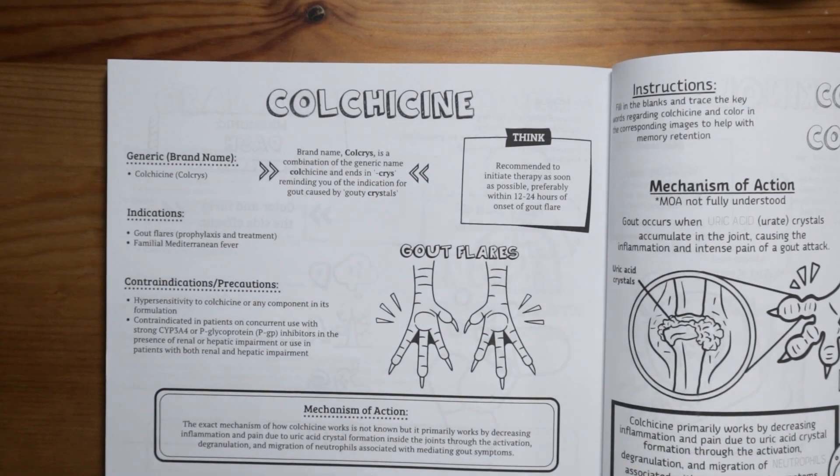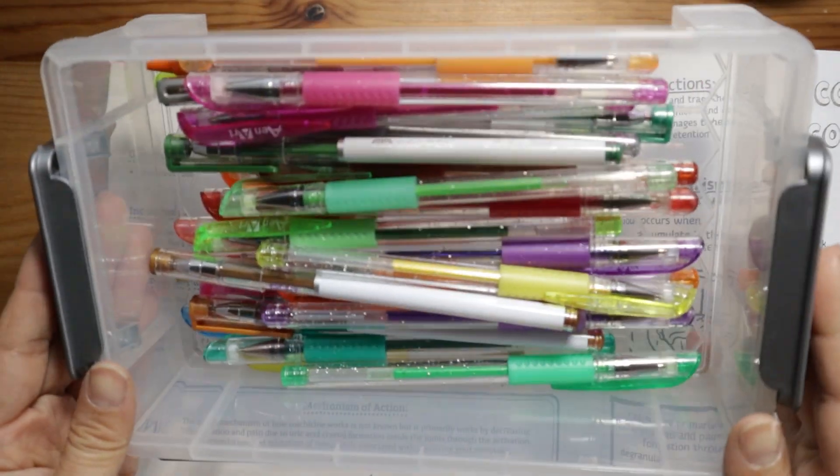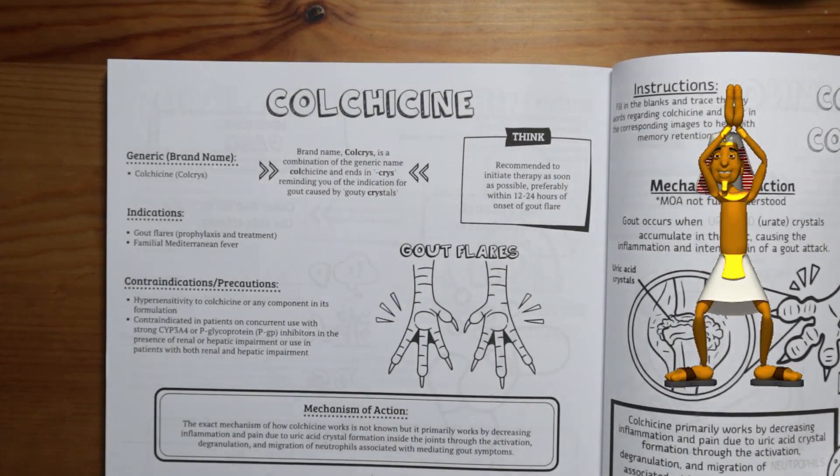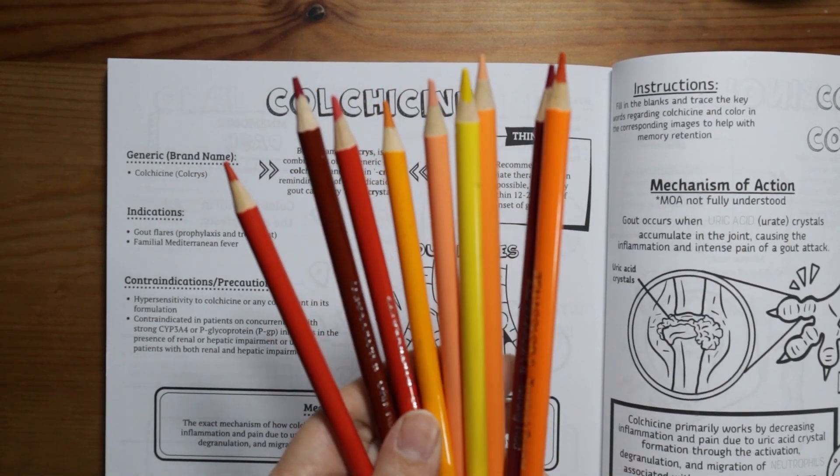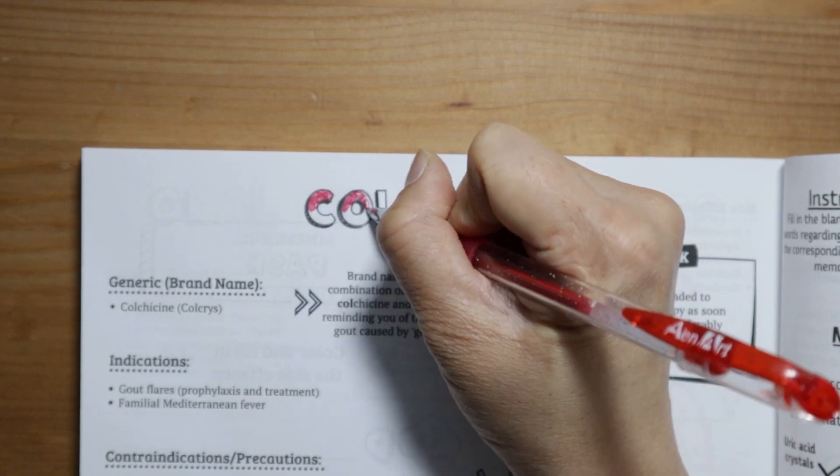Colchicine is one of the oldest remedies still in use today. It dates back to 1500 BC when the Egyptians used it as a herbal remedy for joint pain. Let's color these letters in yellow and orange to remind us of its use for pain and inflammation due to gout.